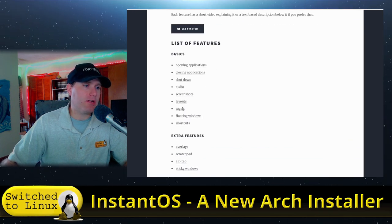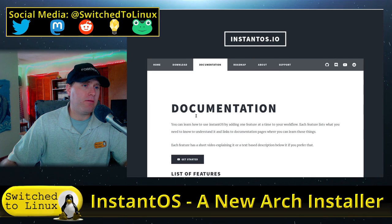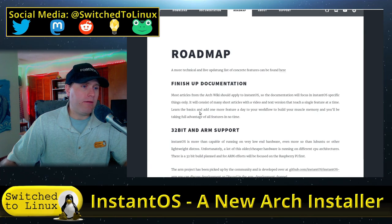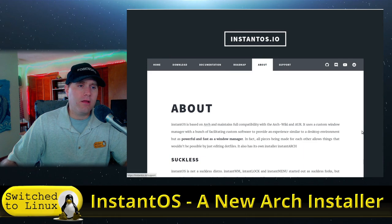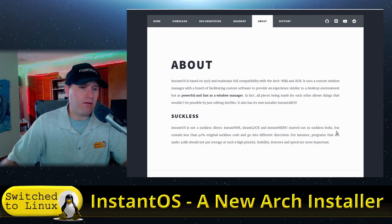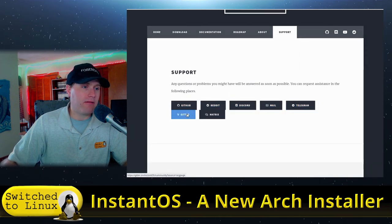Under the documentation, it covers how to use their window manager. They have a roadmap that includes finishing documentation and adding 32-bit and ARM support. InstantOS is not a suckless distro — InstantWM, InstantLock, and InstantMenu started as suckless forks but contain less than 40% original suckless code. The project is based on Arch and maintains full compatibility with the Arch wiki.